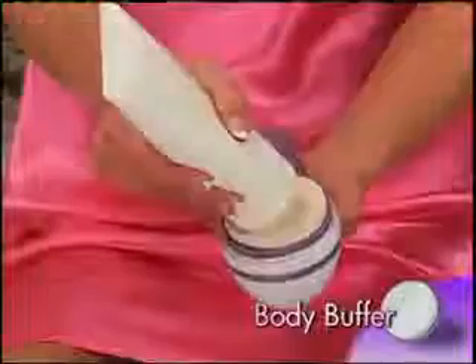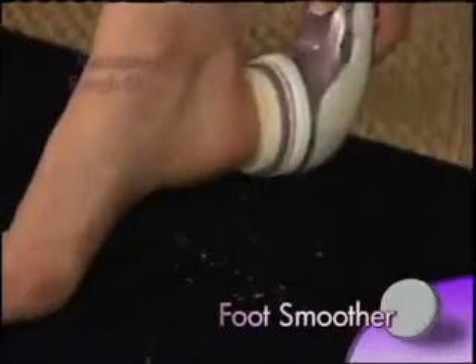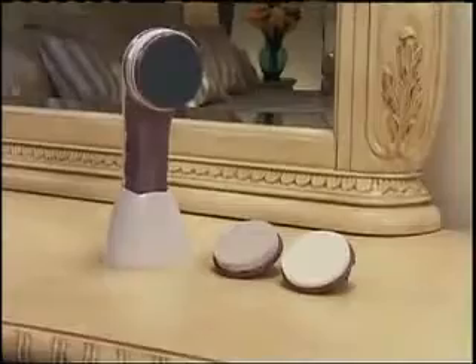Simply attach the body buffer pad and add your favorite lotion for a remarkable moisturizing treatment. The foot smoother removes especially rough skin from your heels for baby soft feet. Just look at the difference. With DermaSeda Spa, you get everything you need to have radiant, glowing, sexy skin.